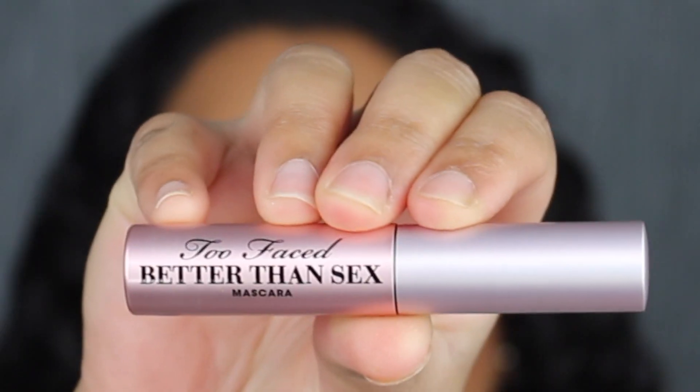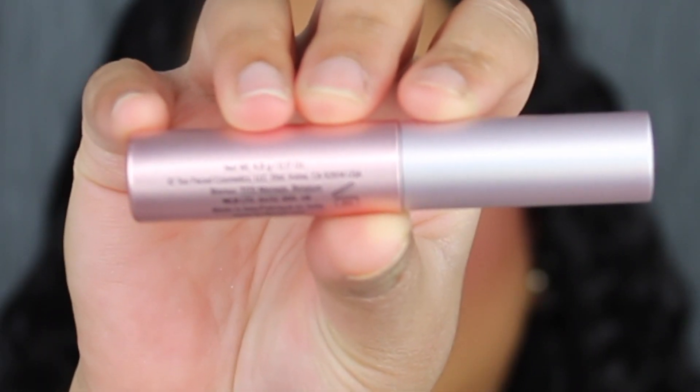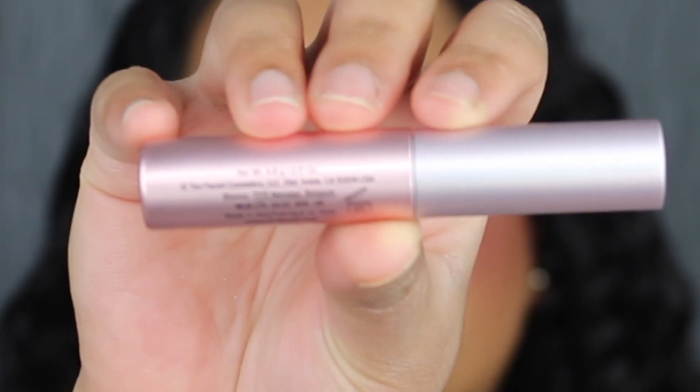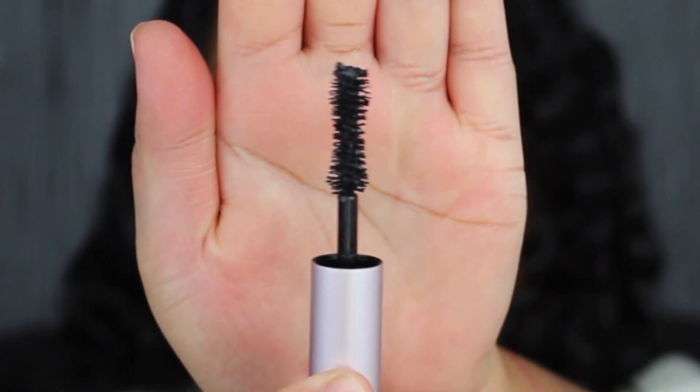For mascara, I'm going to apply the Too Faced Better Than Sex mascara. Here's a closer look at what the mascara looks like — you get 4.8 grams of product or 0.17 ounces. This has a 6-month shelf life and it states it was made in Italy. Here's what the wand looks like. For the lips, I'm going to apply the Hangover RX Pillow Balm in the original shade. Here's what everything looks like.